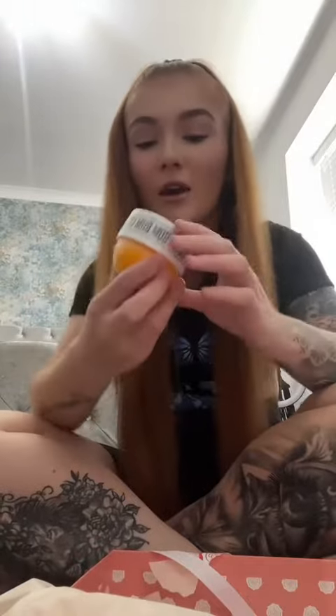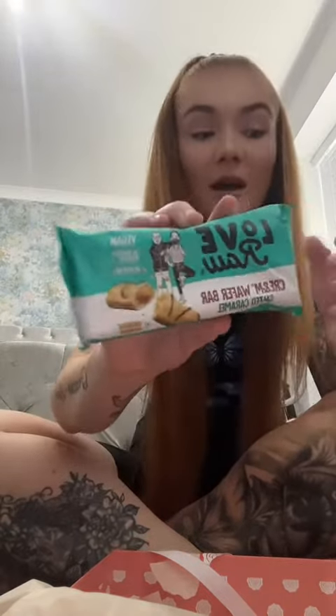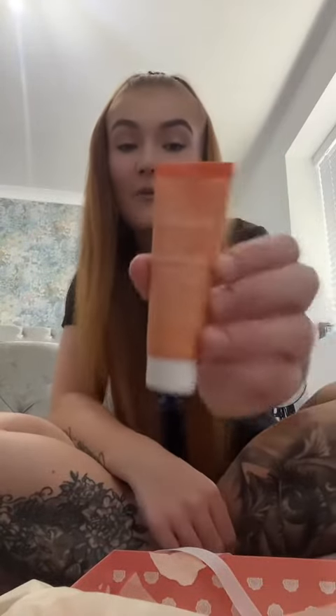Next we've got the Brazilian Bum Bum cream — really excited to try this. Then we've got a cream wafer bar in salted caramel, and then we've got some glow priming moisturizer by Elements.